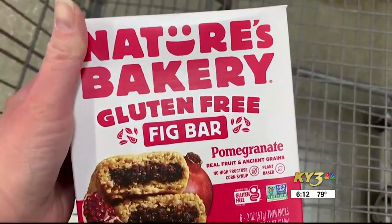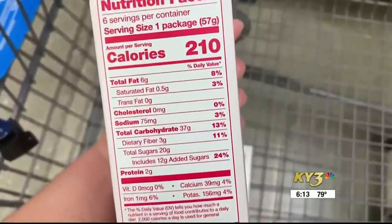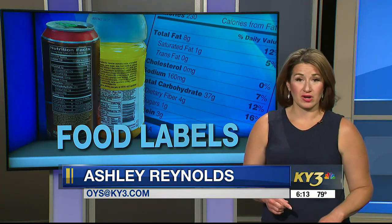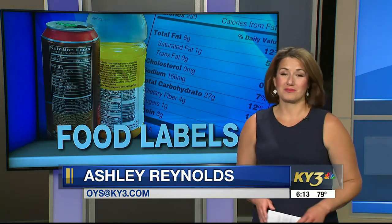Still not sure about the item you want to buy? Flip it over. The ingredients list and nutrition facts panel are better sources of nutritional information than front-of-package claims. 'Reduced sugar' is also regulated by the FDA — it means the food has at least 25% less sugar than a comparable product. Whether that's a good thing depends on the starting amount.